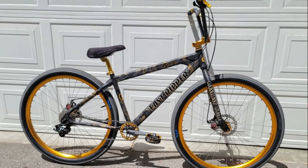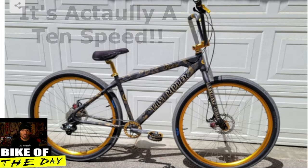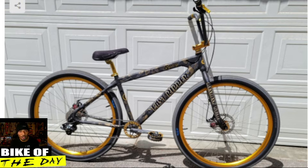Today's bike is the 2020 SC Bikes Fast Ripper with their custom camouflage colorway. The Fast Ripper is a nine-speed 29-inch BMX bike, so you can cruise around with your cycling friends and still pop wheelies and bunny hops and all that good stuff — that's what makes it so amazing and fun.